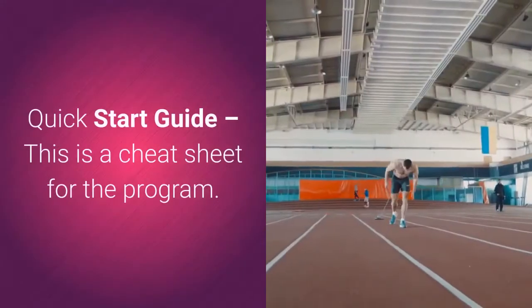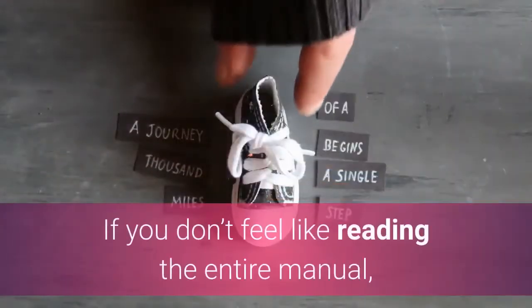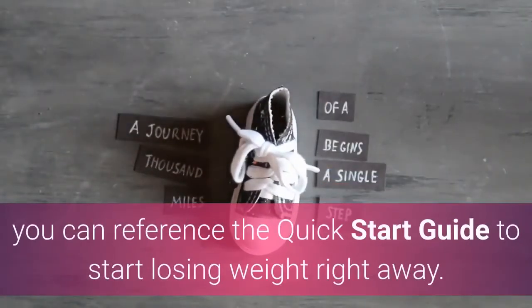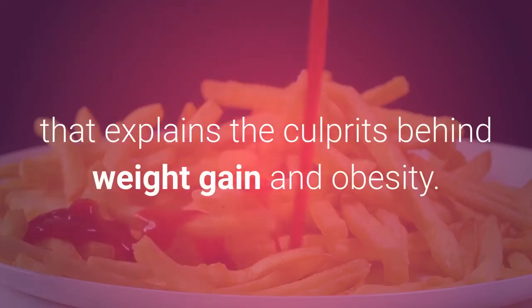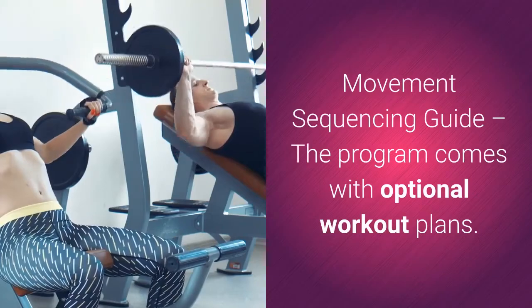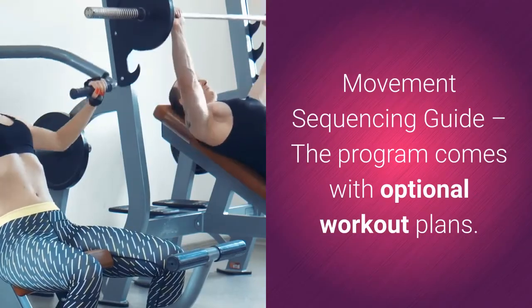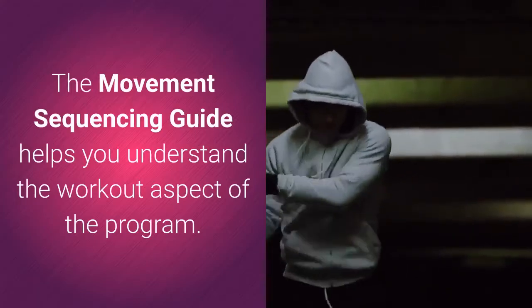It also includes a quick start guide — a cheat sheet for the program. If you don't feel like reading the entire manual, you can reference the quick start guide to start losing weight right away. The Cinderella University book explains the culprits behind weight gain and obesity. The Movement Sequencing Guide helps you understand the workout aspect of the program.